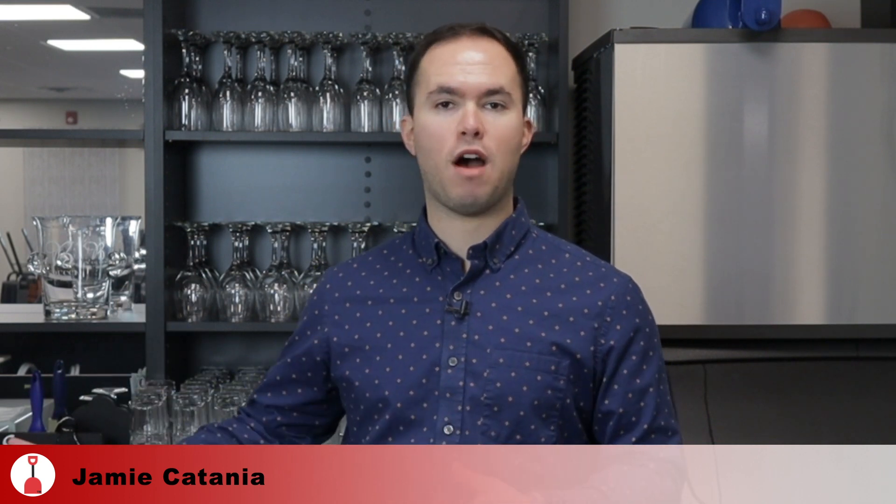Whenever I'm recording video, I'm scoping out the environment for how it's going to sound first, then I look for the visual parts. In this situation right here, this would probably not be the best environment to be recording. I have an ice machine behind me that could go off at any point and ruin the audio — it's actually already happened. I also have a refrigerator to the side of me that's going off right now.